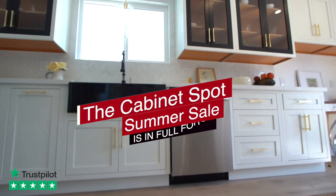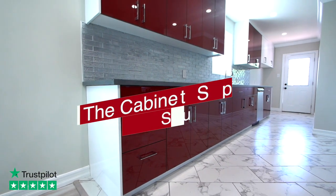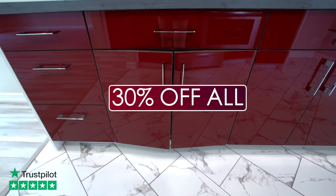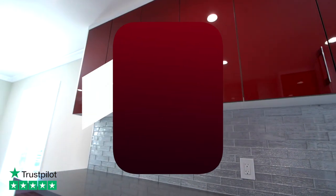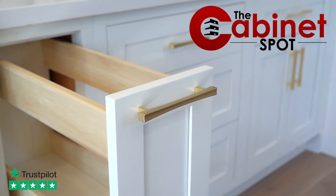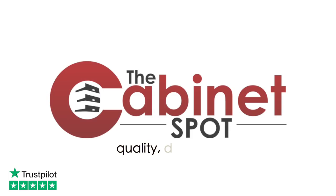The Cabinet Spot Summer Sale is in full force, saving you 30% on all ready to assemble cabinets and on all custom Euro-style cabinets, plus get free shipping on all orders over $3,500. Visit thecabinetspot.com to select your style today.